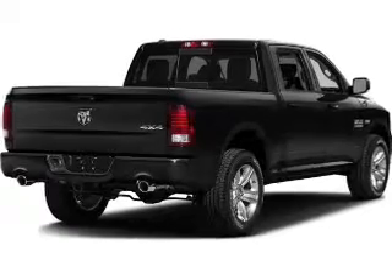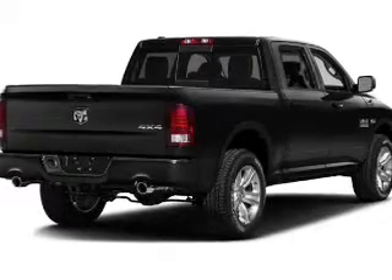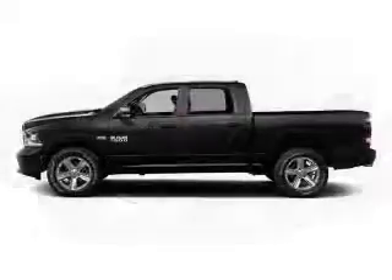Additional features include alloy rims, auto dimming mirrors, power seats, cruise control, keyless entry, a trip computer, and air conditioning.